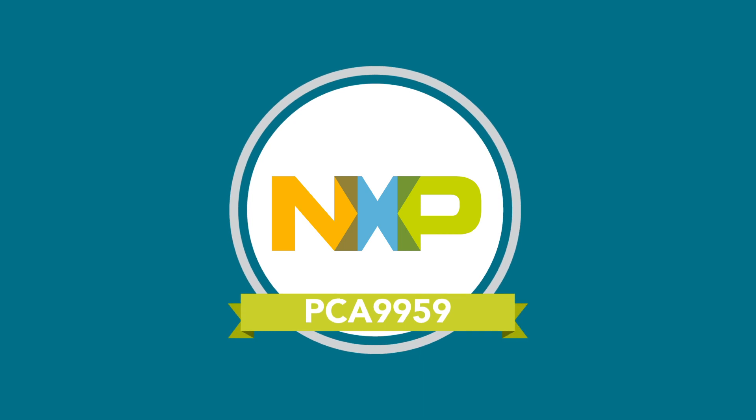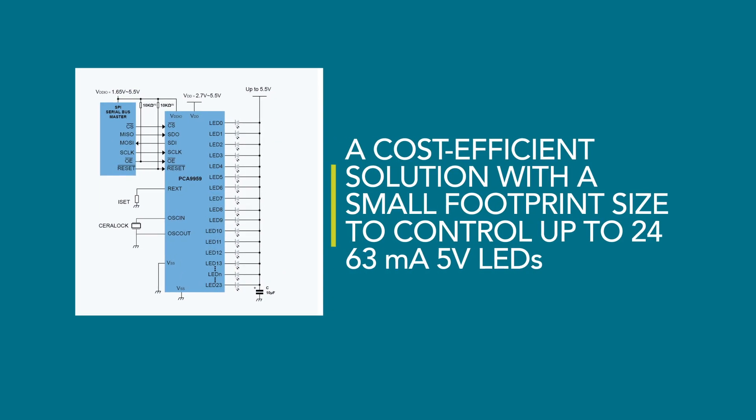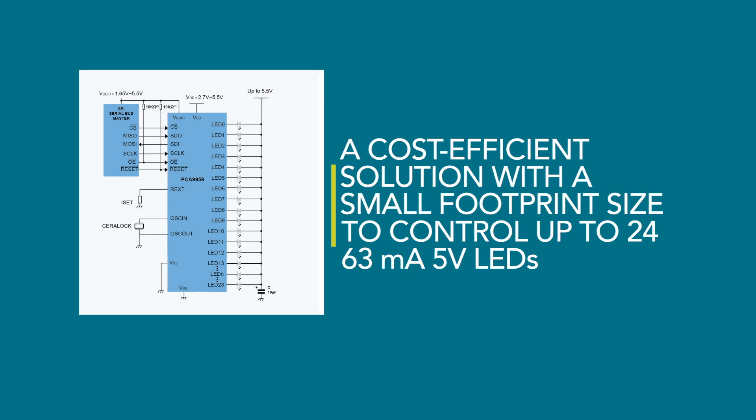Today we're happy to introduce NXP's newest LED controller, the PCA9959, which offers a cost-efficient solution with a small footprint size to control up to 24 63mA 5V LEDs.